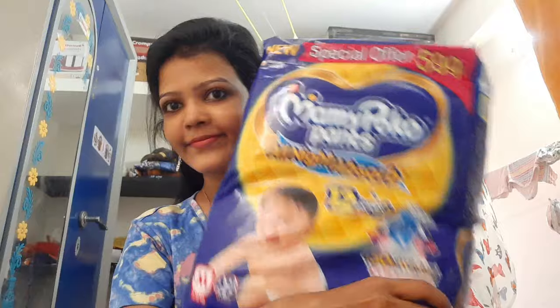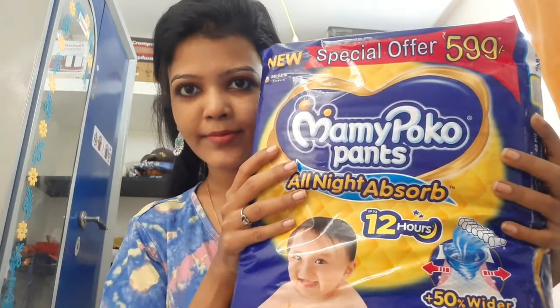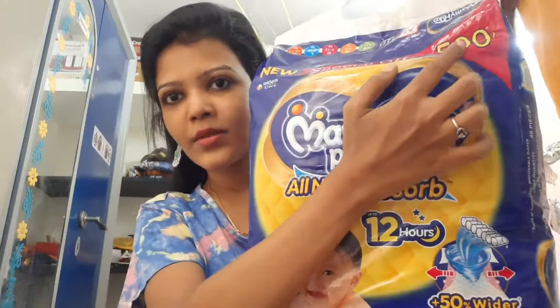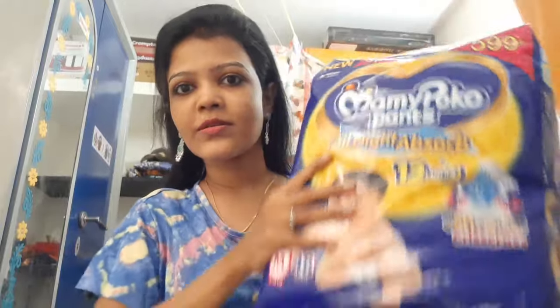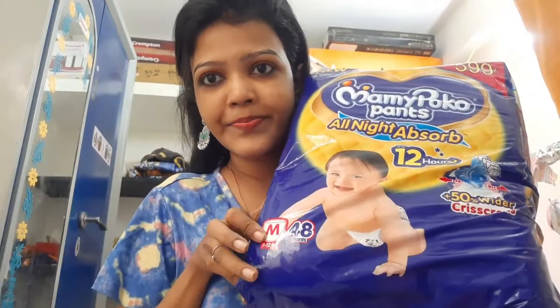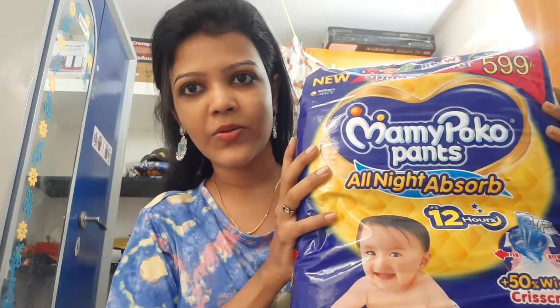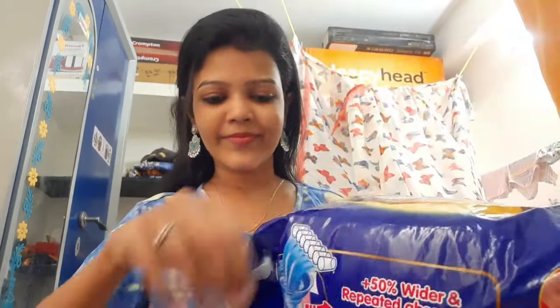Hey guys, I'm going to show you an Amazon diaper. The diaper is Mommy Poco Pants, M size, 46 pieces. I already have the S size. The cost is 599 rupees but the rate is 415 rupees. This is the S size — the price is 415 rupees.